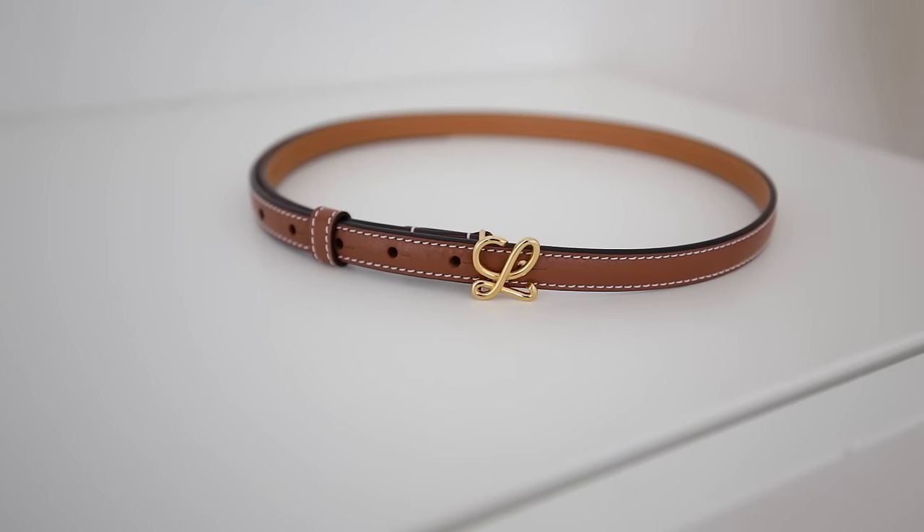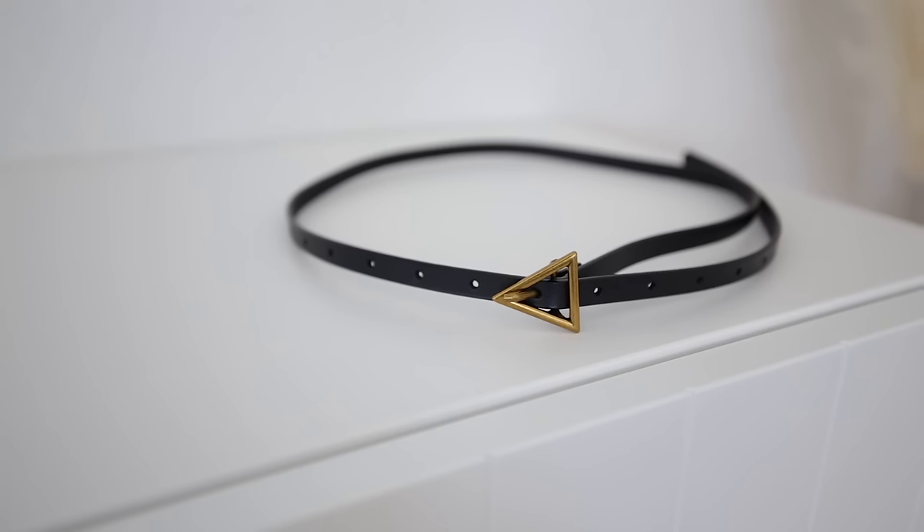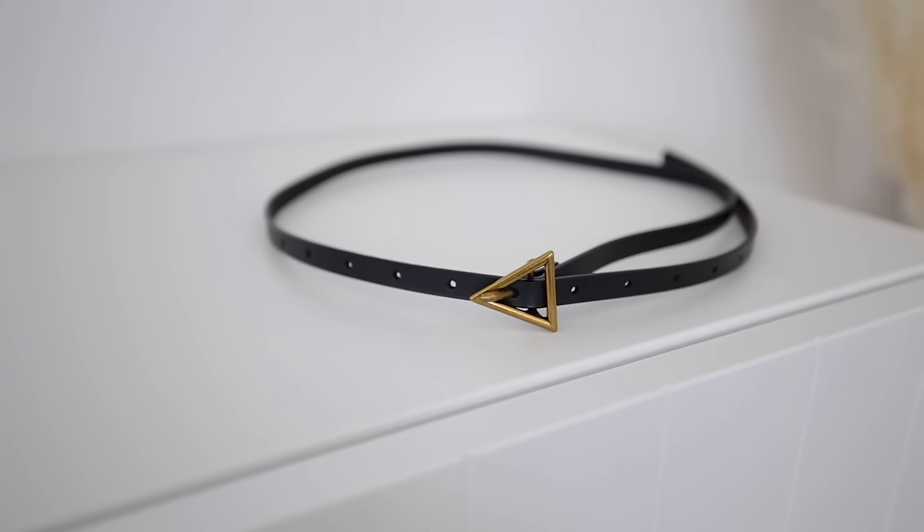So those were the skinny belts. In terms of sizing, they all range around the half-an-inch mark. The Loewe is about three-fifths of an inch, the Gucci is right at half an inch, and the Walmart one sits just below at about 0.4 inches. So that's the range I'm looking for when I'm referring to a skinny belt size.